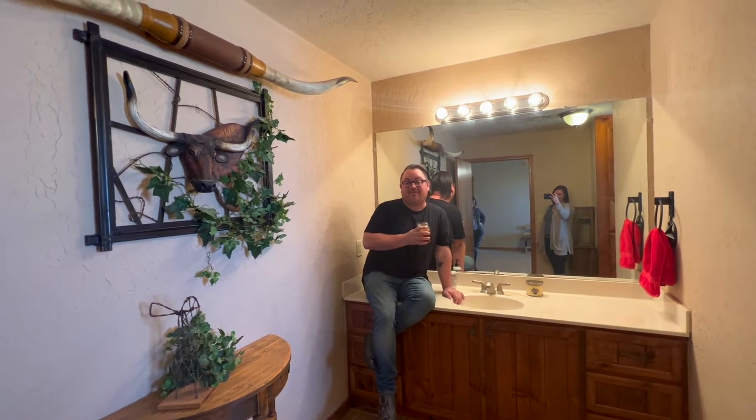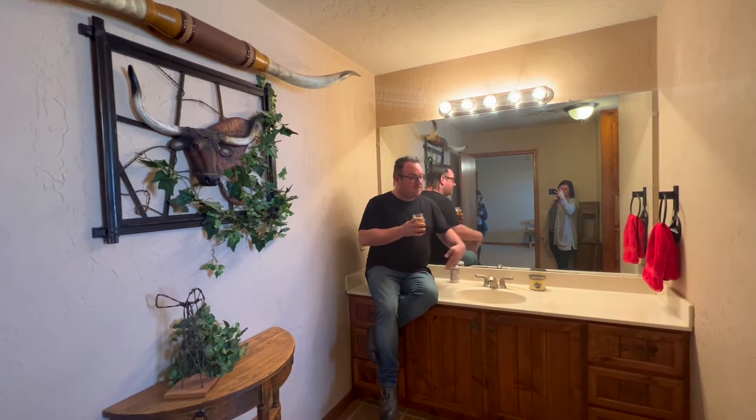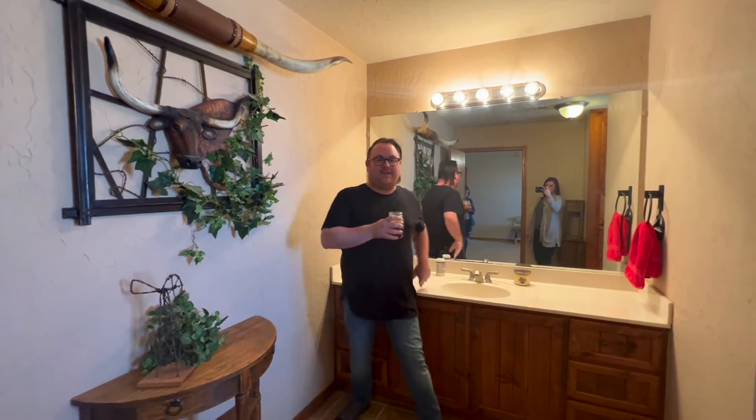Here we are in the master bathroom. It is a really nice big spacious area. Got this nice big sink. Over here there is a nice big storage area where you can fit a lot of your linens and towels. And then over here we have this nice big walk-in shower. As you can see, it's a huge shower — three of us in here right now.